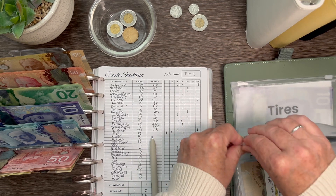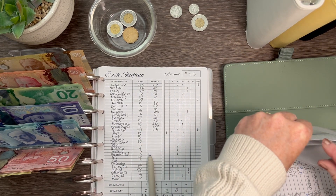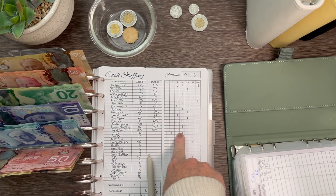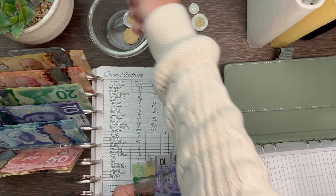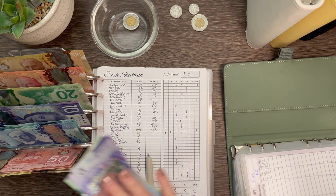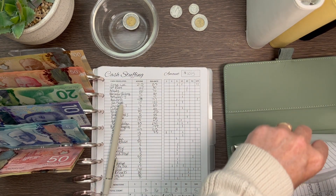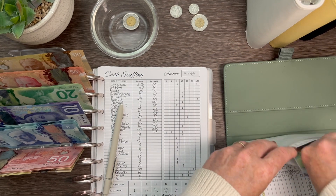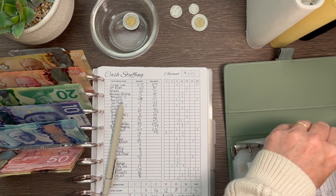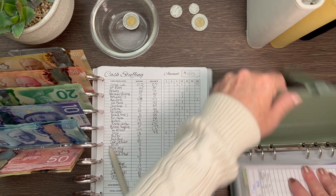Tires is getting $13 — a $10, a $2, and a $1 — bringing that to $43. I'll keep the loose change in there. I'm saving up for new tires over the next year or so because in the fall of 2025 I'll need new tires. That's it for this binder.